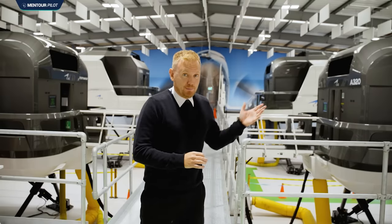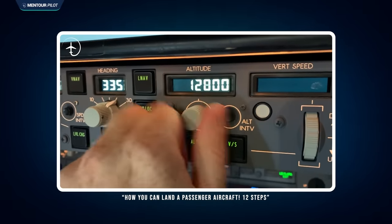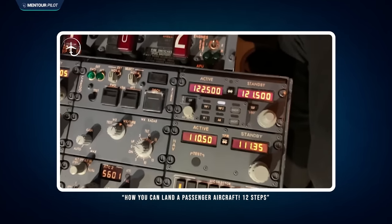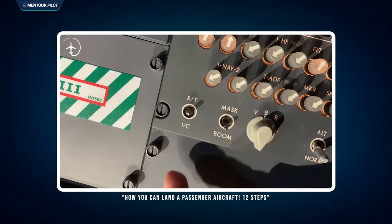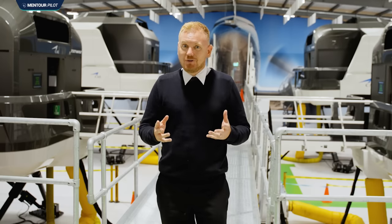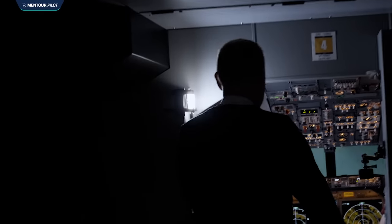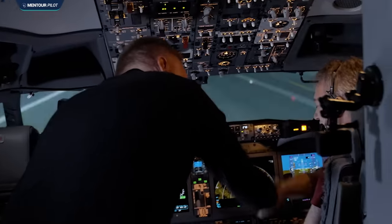A couple of years back, I did a video over on the Mentor Pilot channel where I explained how a passenger could potentially land the Boeing 737, providing that they had instruction from a trained pilot. Well, today we are going to take that to the test and see if that's actually possible. And the passenger who's going to try this is going to be Tom Scott.